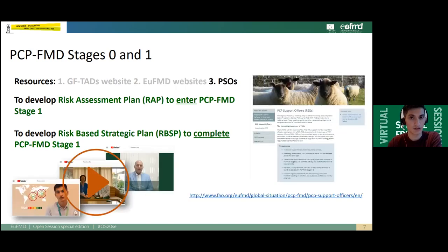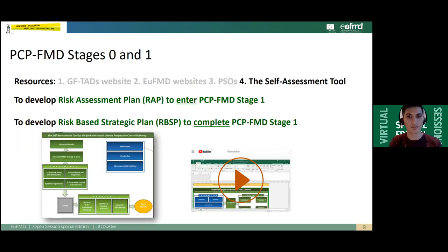An additional source of resources is the PSO system. The PCP Support Officer is an initiative developed by the GF-TAD working group to assist countries in the early stages of the PCP to develop either a risk assessment plan or a risk-based strategic plan. To know more about the PSO system, please review the interview series on the EUFMD YouTube channel.